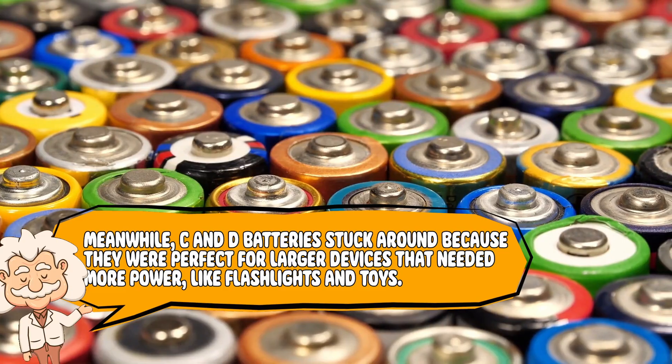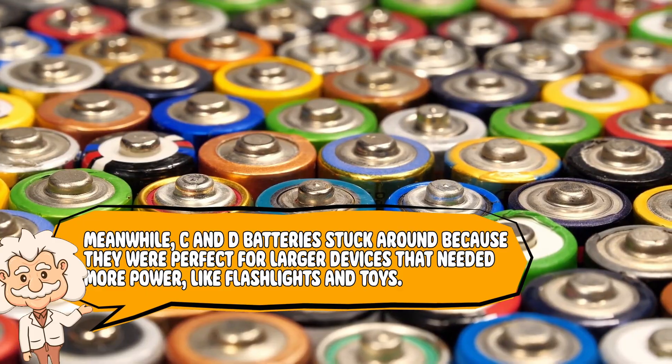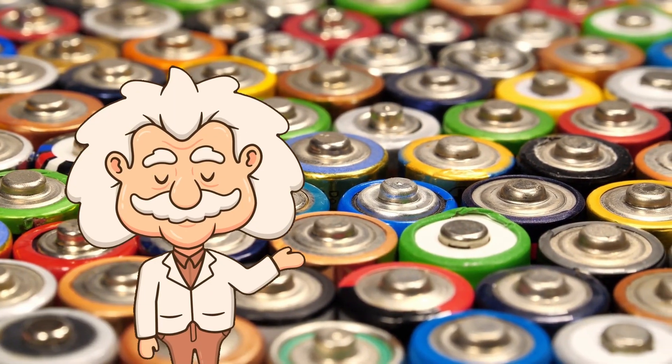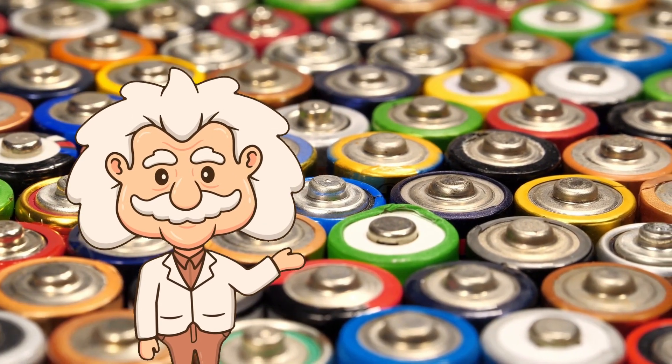Meanwhile, C and D batteries stuck around because they were perfect for larger devices that needed more power, like flashlights and toys. The A and B sizes simply didn't fit into the new world of electronics. They weren't mysterious — they were just unnecessary.